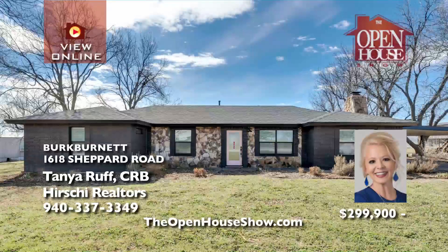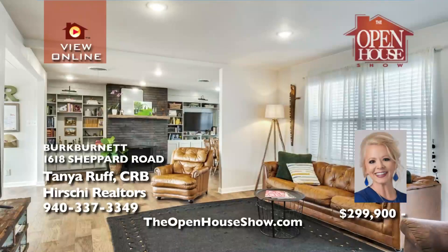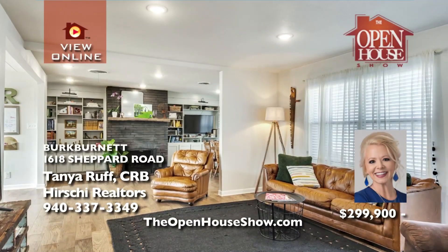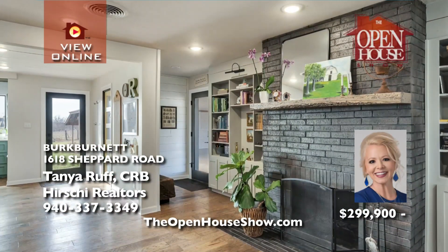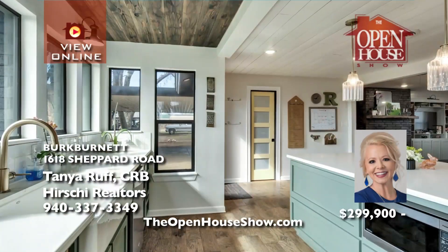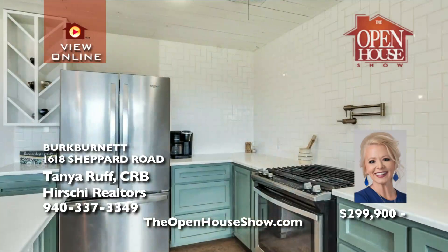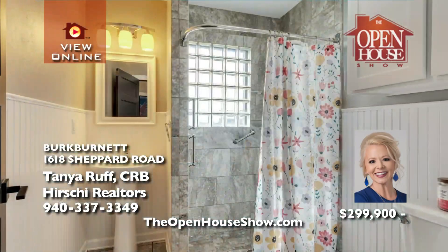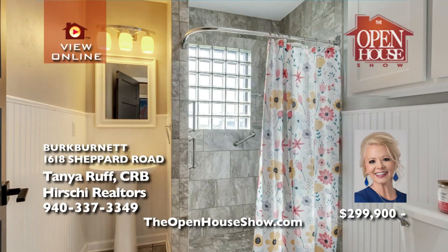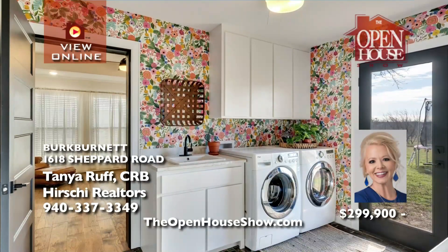Tanya Ruff presents this lovely home on two-plus acres within Burt Burnett city limits. The hardwood floors, rich-look black fireplace, and spectacular kitchen with custom cabinets, stainless appliances, farmhouse sink, walk-in pantry, and top-notch quartz countertops combine for a special home. The master suite spoils you with double walk-in closets and a luxury bath. Also, a she shed and a water well.